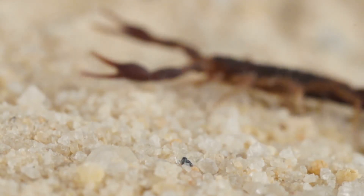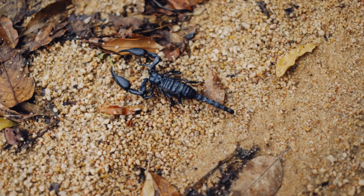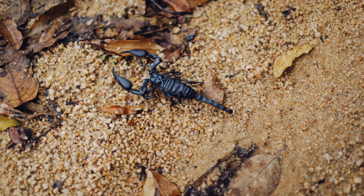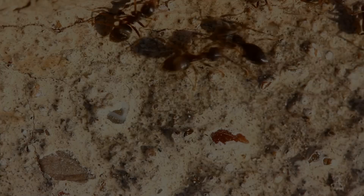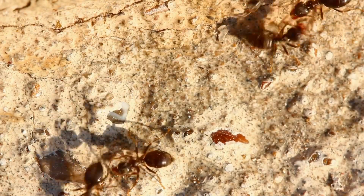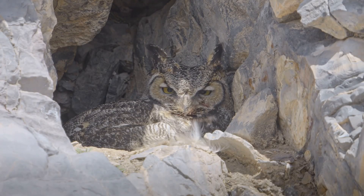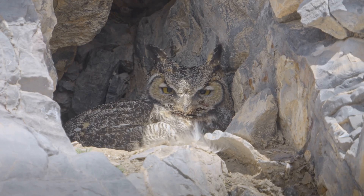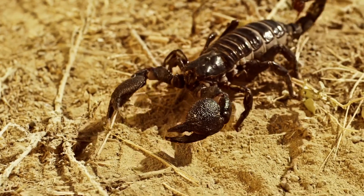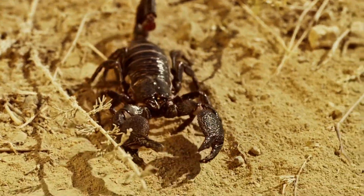Scorpions might seem scary, but they play a vital role in our ecosystem. As predators, they help to control populations of insects and other invertebrates that could otherwise become pests. Without scorpions, these populations could explode, causing imbalances in the food chain. Scorpions also serve as a food source for other animals, such as owls, snakes, and some mammals. While it's important to be cautious around scorpions, we should also appreciate their importance in the natural world.